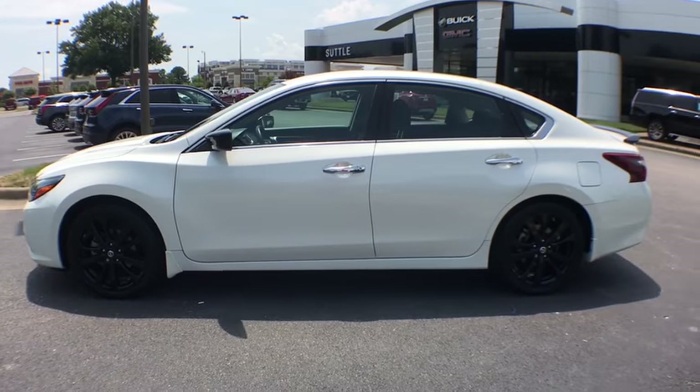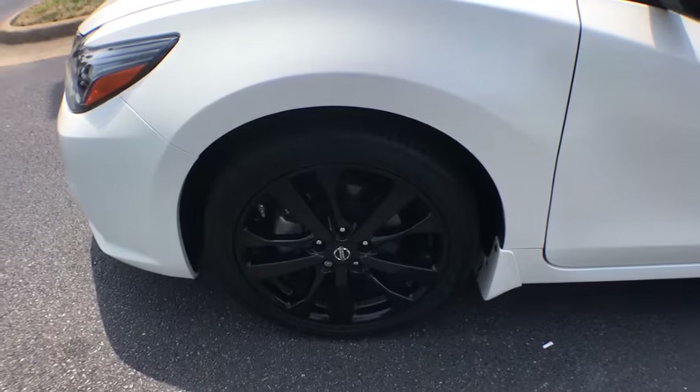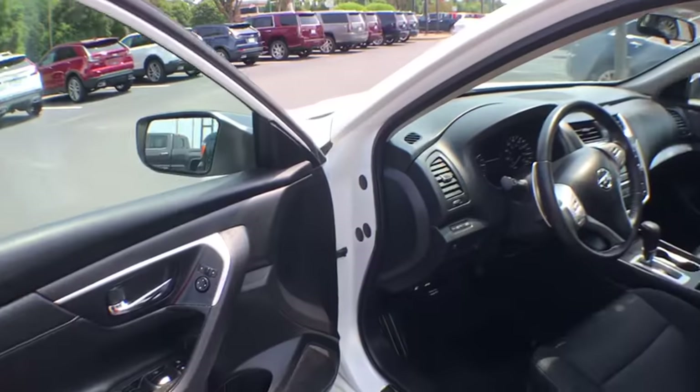This vehicle has less than 30,000 miles. Here are some of this vehicle's great options: traction control, dual airbags, power steering, four-wheel disc brakes, AM FM stereo with CD player.